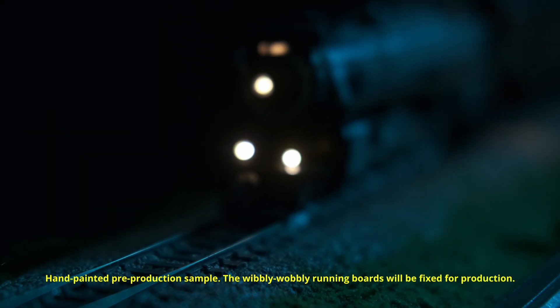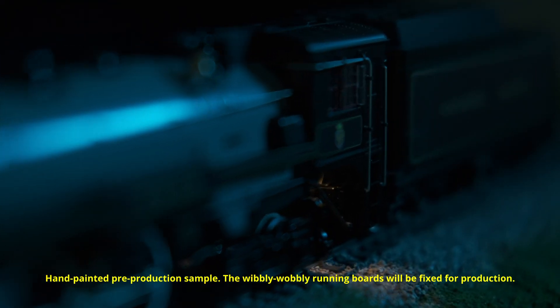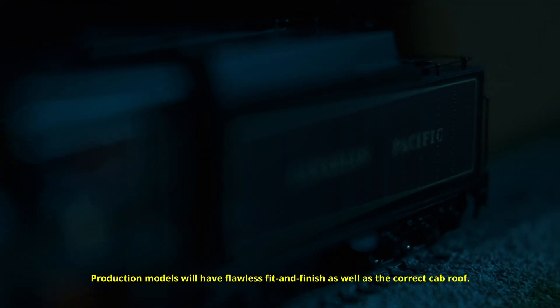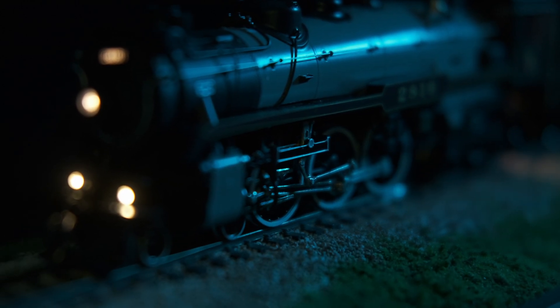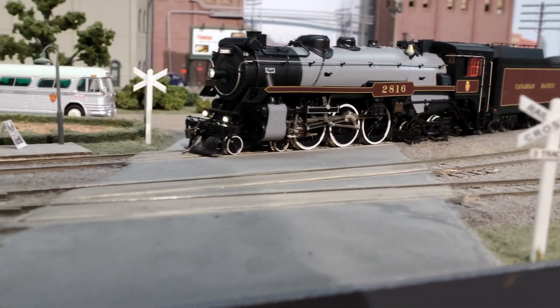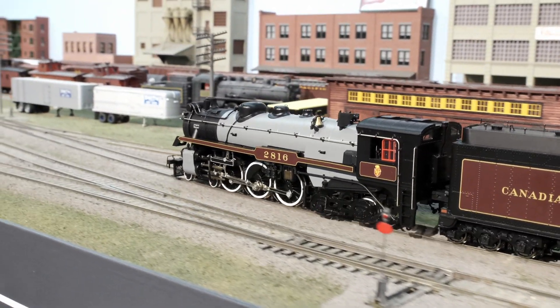Hi, Bill Schneider from Rapido Trains here. The Canadian Pacific took delivery of 20 464 Hudsons in 1929 and 1930. Classified H1A and B, the locomotives were largely similar, but there were subtle differences between the two classes, primarily in the placement of air reservoirs and some other small details.